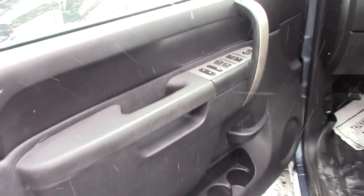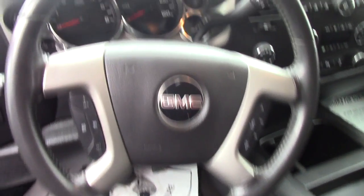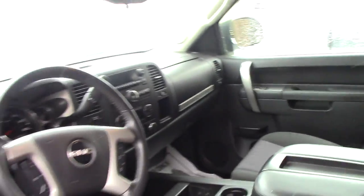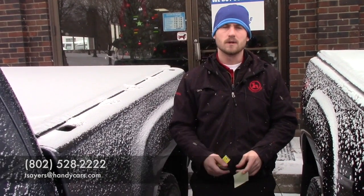You have power seating, hands-free capability on your steering wheel, and all power door locks. If you have any further questions and would like to schedule a test drive, feel free to give me a call at 802-528-2222 or email at TSairs@HandysCars.com. Thank you very much.